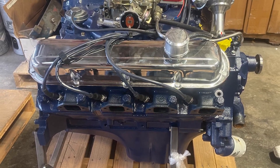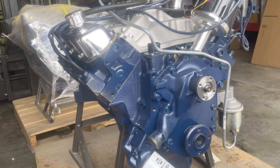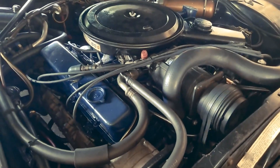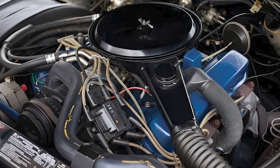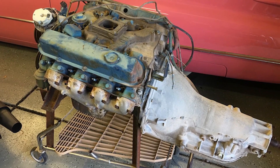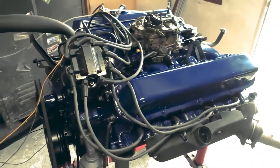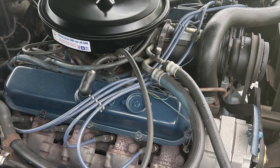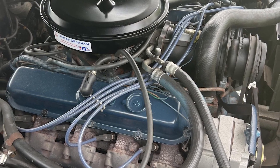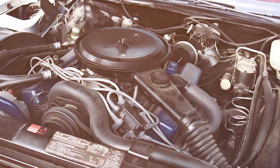Today, the 500 serves as both inspiration and cautionary tale. It shows what's possible when engineering ambition runs unchecked, but also demonstrates how quickly external forces can make even the most impressive achievements obsolete. In our modern world of hybrid powertrains and electric motors, the idea of a 500 cubic inch production engine seems almost mythical. The Cadillac 500 wasn't just the biggest engine ever built — it was the end of an era. Sometimes the greatest achievements happen right before everything changes forever.